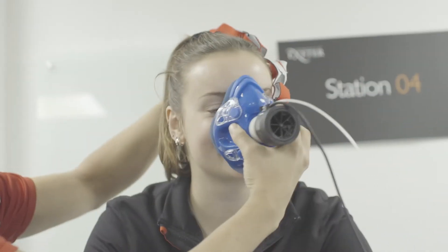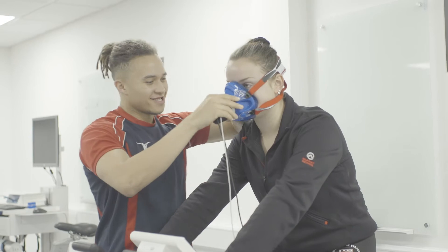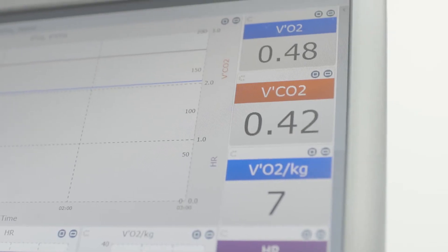Our modules are developed and informed by research. That means they are developed by our top researchers in our department and we use the most up-to-date information to deliver those modules. Everything we learn in the classroom can then be translated into practical sessions in our labs, teaching kitchens and in seminars.